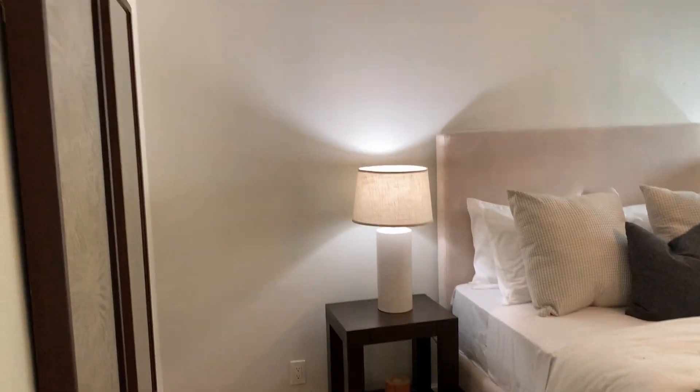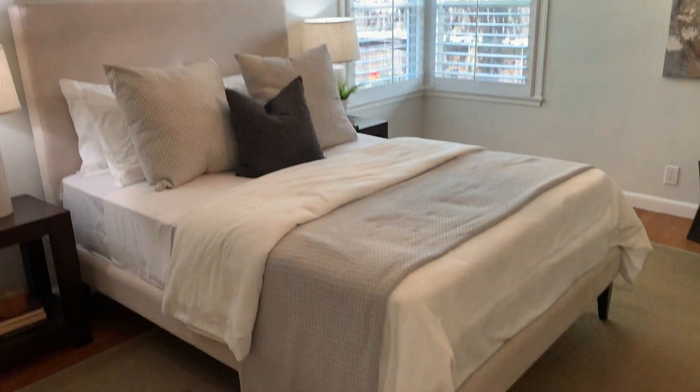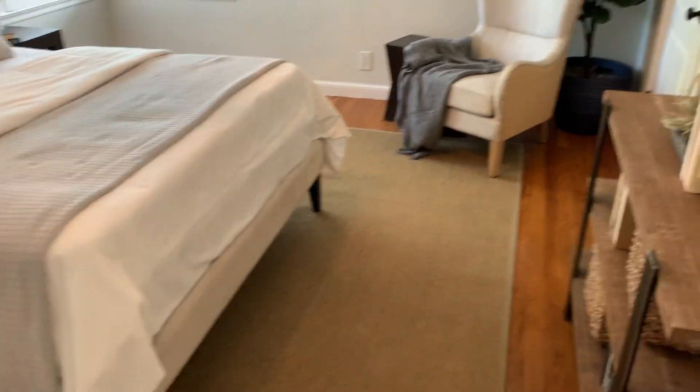Also at the back of the home, what's likely the master bedroom with beautiful crown molding and updated light fixtures. Lots of space in here — room for a sitting area as well as a good-sized closet, also lighted, with a long hanging rod and shelving above.